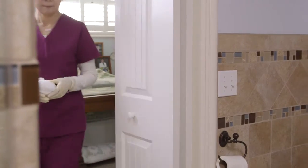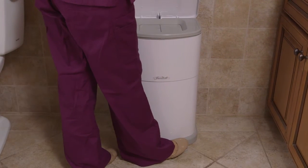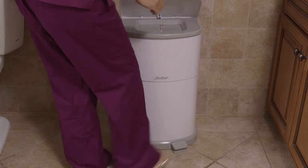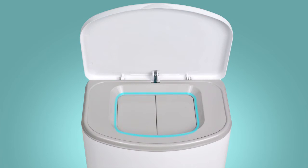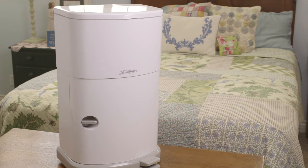Janibel Accord solves this problem by making it easy to discreetly dispose of soiled briefs and eliminate unpleasant and potentially embarrassing odors. The Accord's double sealing system ensures maximum odor protection, while its elegant design blends in with any decor.